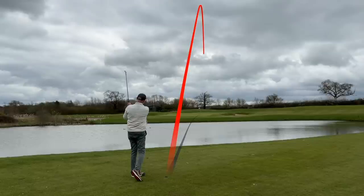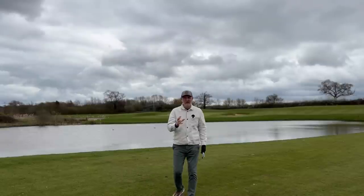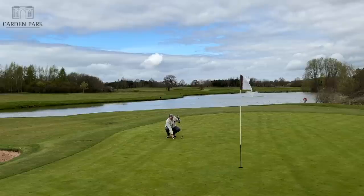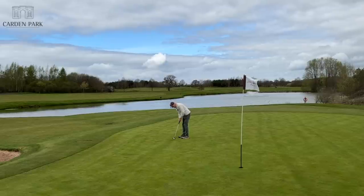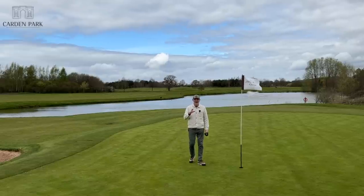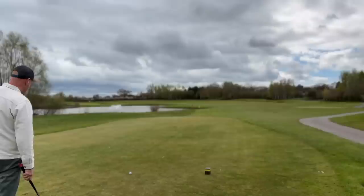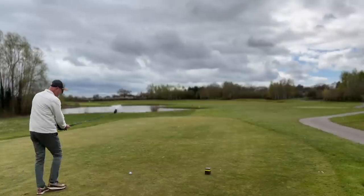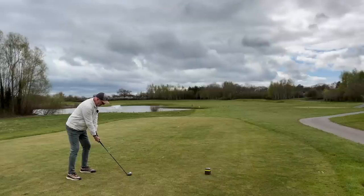Whilst iron technology has improved massively over the years, there is one area that is constantly overlooked — but not this year. For me, arguably the easiest club in the bag to use aside from a putter is a hybrid. It's also the most versatile club in most average golfers' bags. This year I think manufacturers have gone absolutely all out in improving hybrid and fairway wood technology, but there's one club that really stands out. There is one hybrid that has outperformed in 2022 any other hybrid I've ever tested.